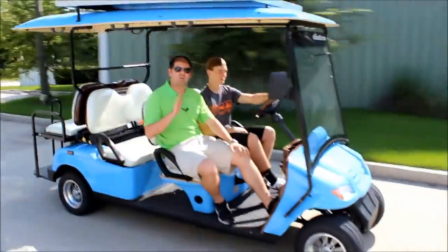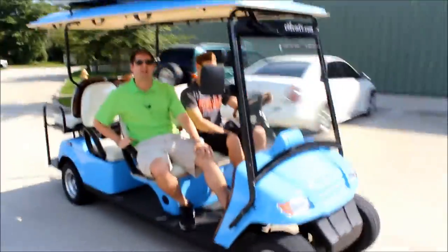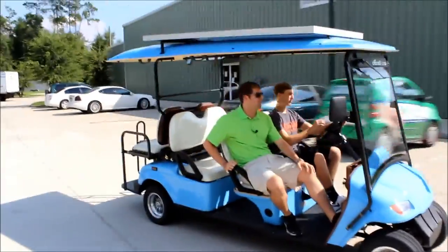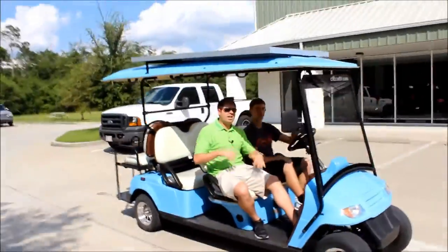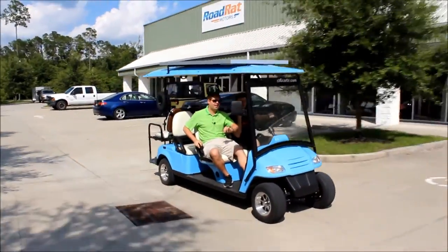96 miles without a single charge and today hasn't even been fully sunny. We've had partly cloudy almost the entire day, so that obviously is going to mean less range coming out of our solar panels. On a fully sunny day with some stop and go throughout the day, easily over 100 miles per charge. This vehicle has gone non-stop since 9:50 this morning.